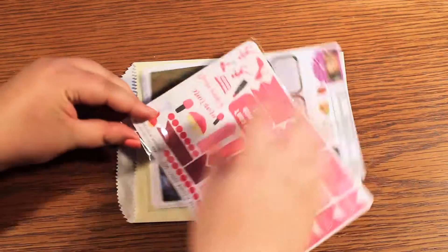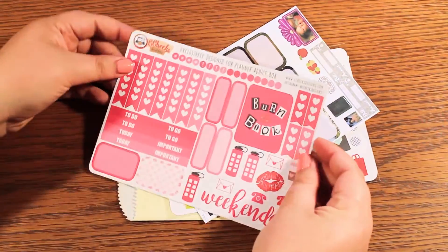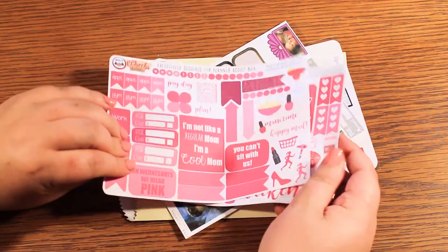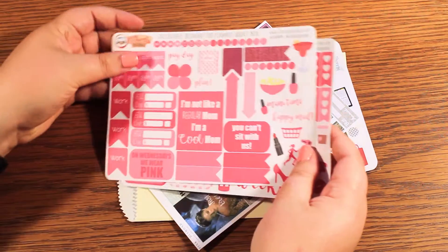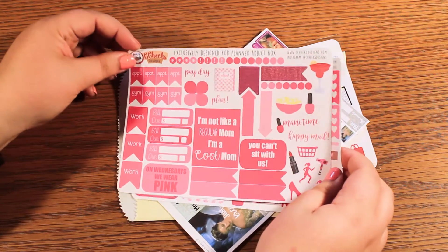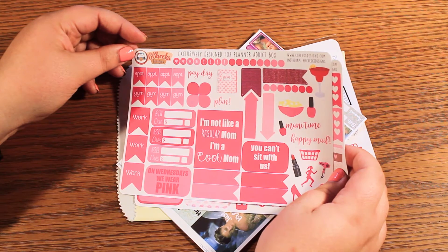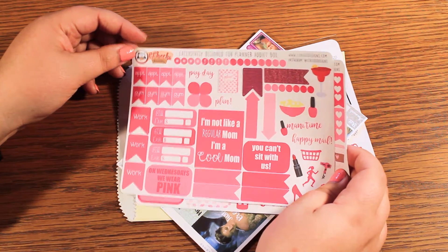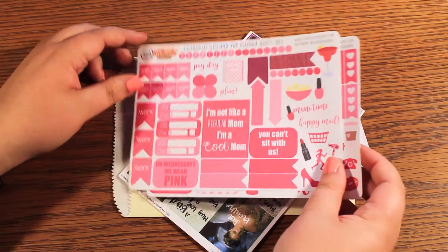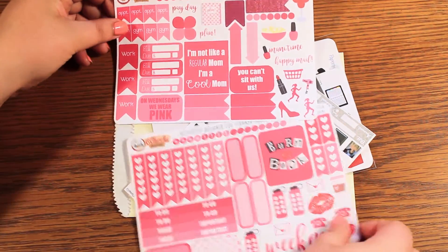Again, you do have like a nice color. Oh my goodness, it's Mean Girls! You have a burn book — I just love it. I was gonna say I love how it's pink, you could use it in February for Valentine's Day. I'm just in love with this one. This is from Sea Cheeks Designs. It says exclusively designed for the Planner Addict box, but I'm still gonna see if she has a full Mean Girls kit. I need a Mean Girls spread — I just think that's amazing.